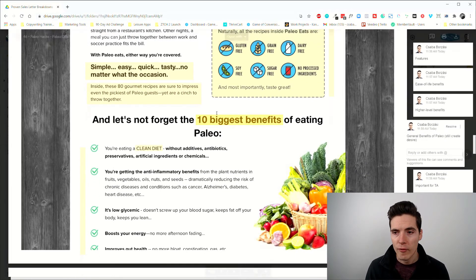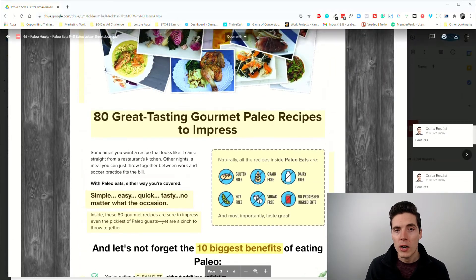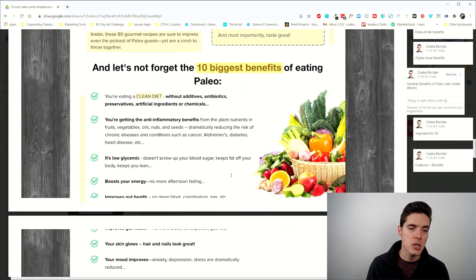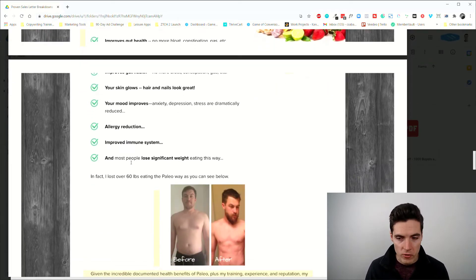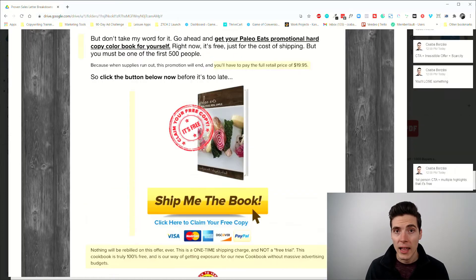Then we have a bunch of other benefits listed — the benefits of paleo itself, not just the book. The writer isn't trying to overhype the book; they're trying to establish nodding from the reader. As people read — who are already interested in paleo — they think: 'Yes, I want low glycemic food. Yes, I want to boost my energy. Yes, I want glowing skin. Yes, I want to reduce allergies.' You get a bunch of mini yeses.